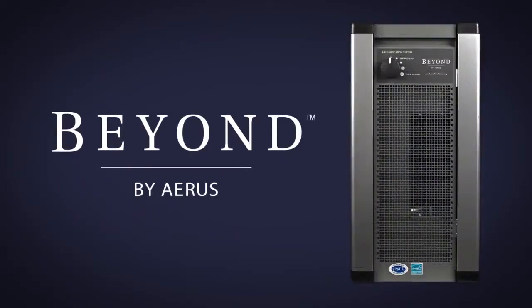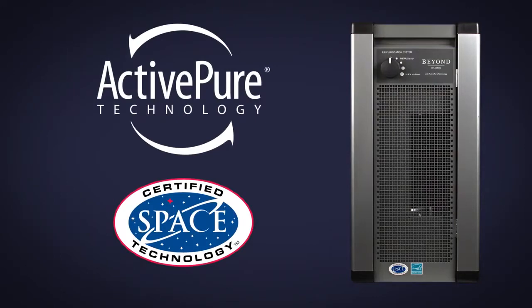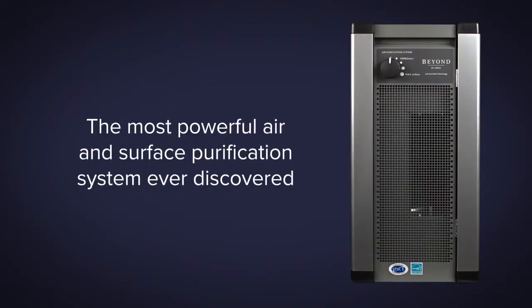The Beyond Guardian Air by Aeris, which contains exclusive ActivePure technology, is the most powerful air and surface purification system ever discovered.